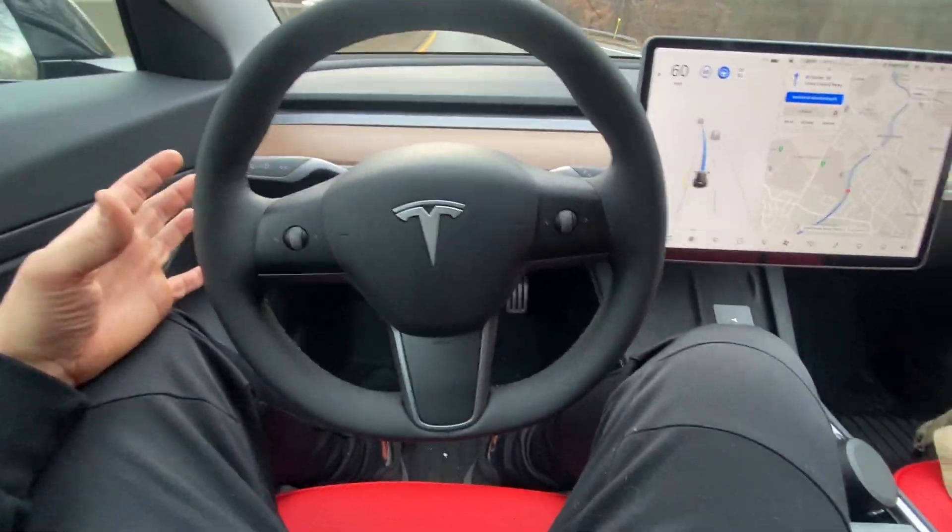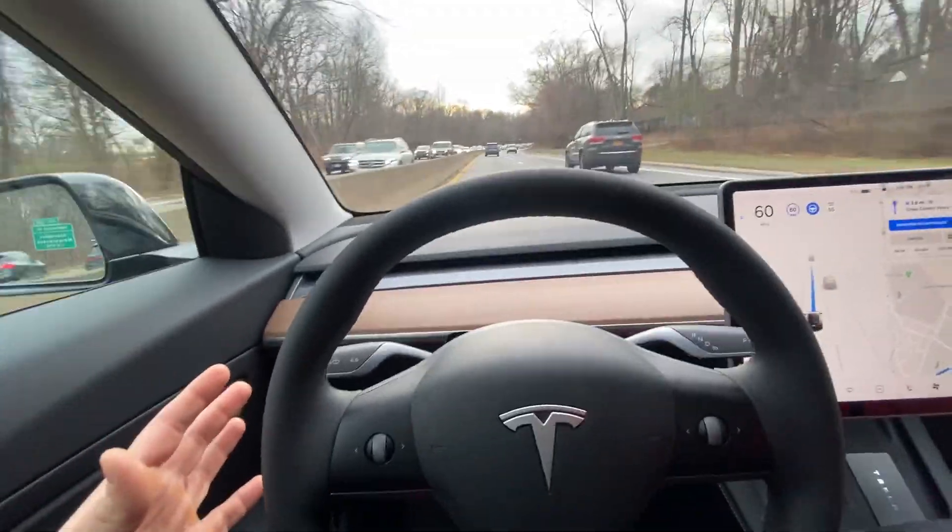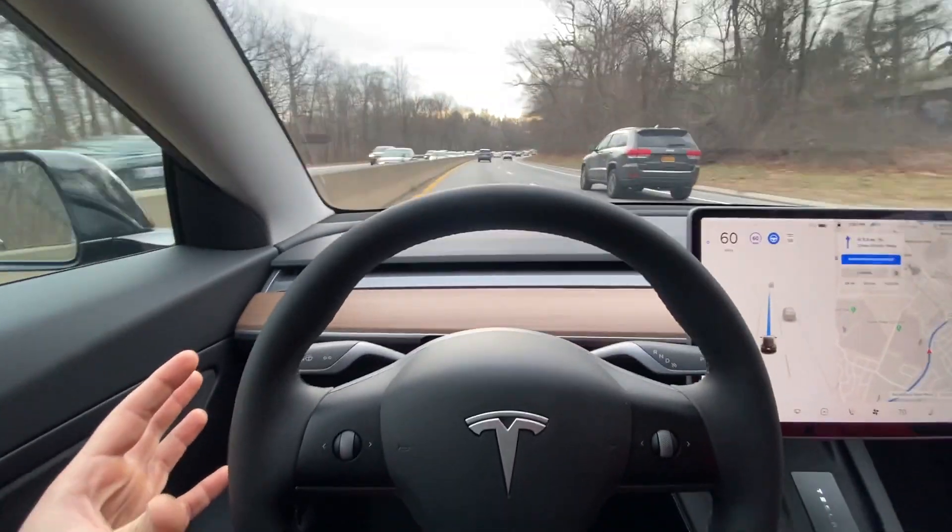Incredible. I still haven't put my foot on the brake or gas. And yeah, you can do this all the way home. Let's do it.